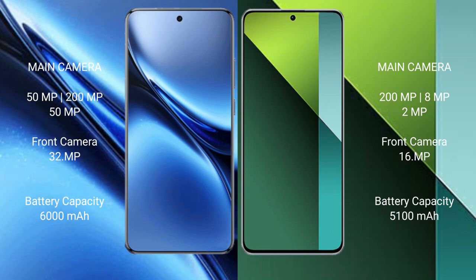Vivo X200 Pro features a rear triple camera setup: 50MP plus 200MP plus 50MP, and a 32MP front camera.